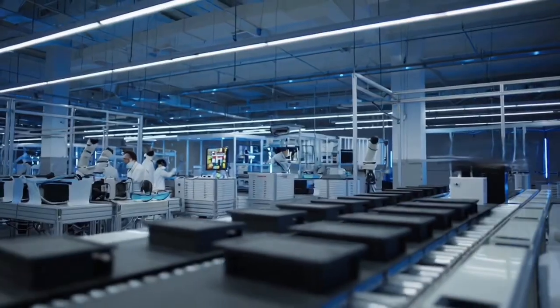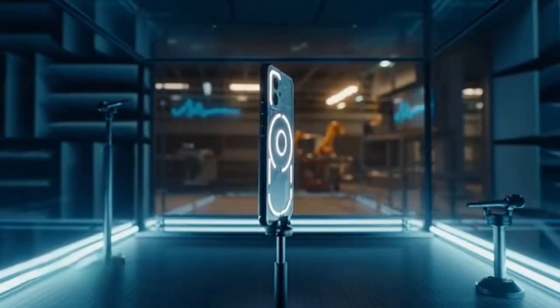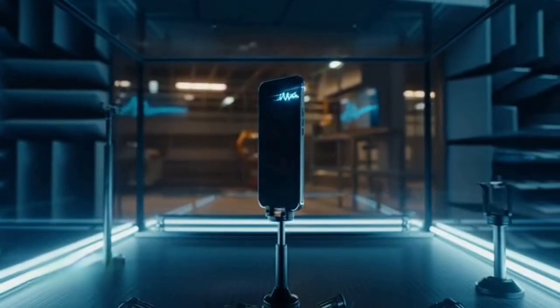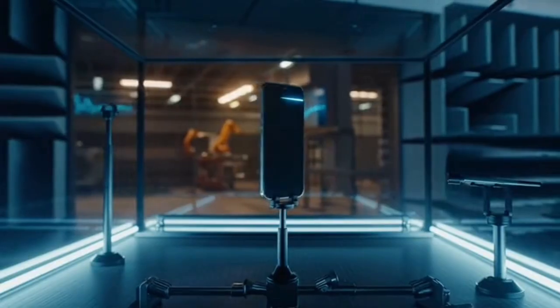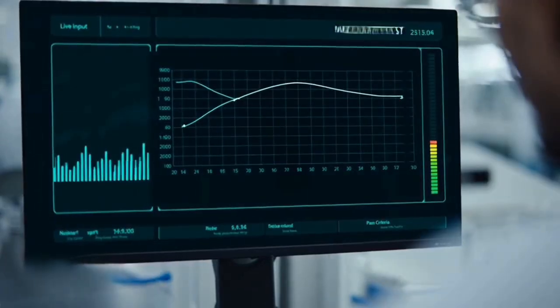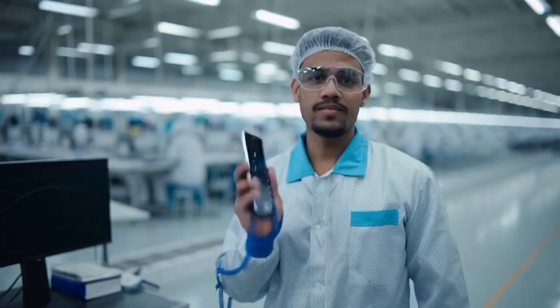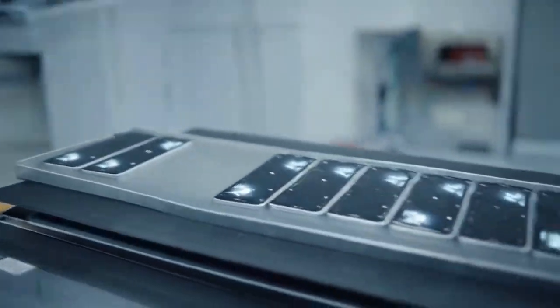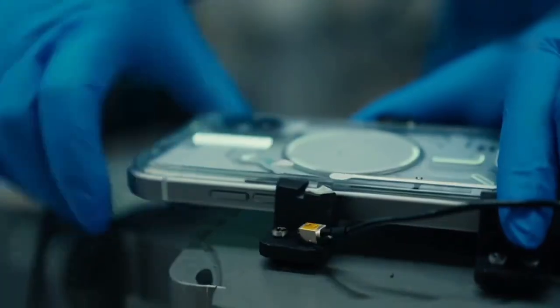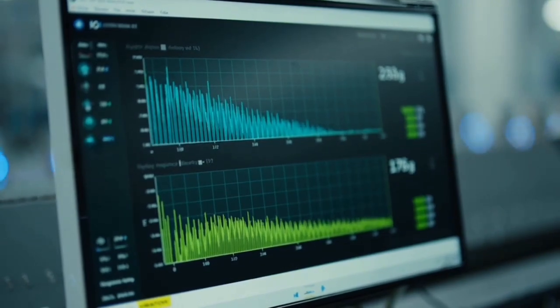Front and rear cameras are calibrated. Audio quality is tested using sound chambers, and microphones are tested for clarity.